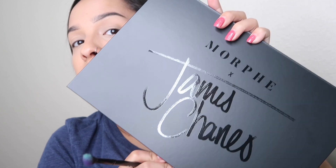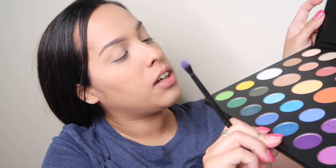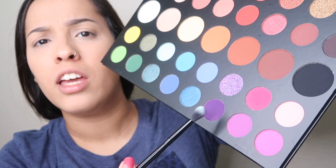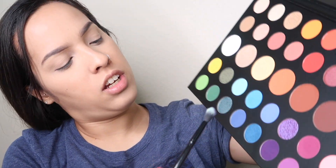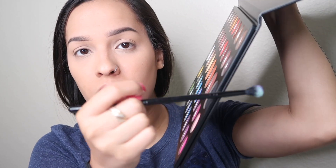So for eyeshadow, I want to do something pretty bright and colorful. I'm going to be using the James Charles palette, and I am going to go in with this color — it is Escape. I'm going to tap it because they are pretty pigmented, and we're going to be going in with Escape right on the crease.